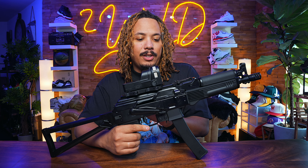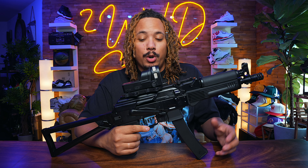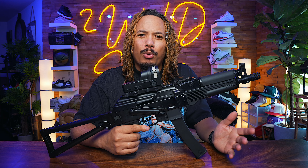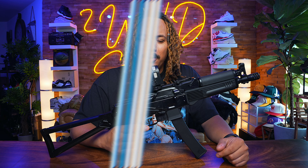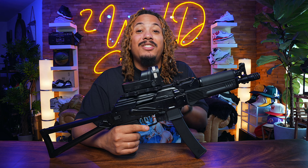What's good YouTube, it's your boy Tony D2 Wild checking in once again, back with a banger. Today we're giving you guys my first mag on Kalashnikov USA's KP9.